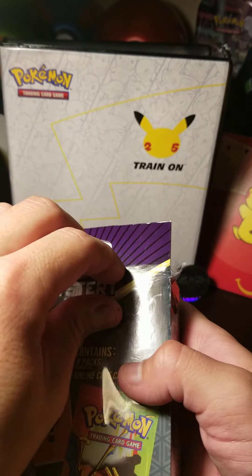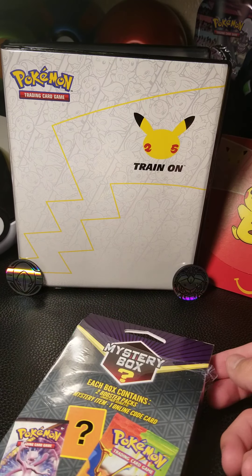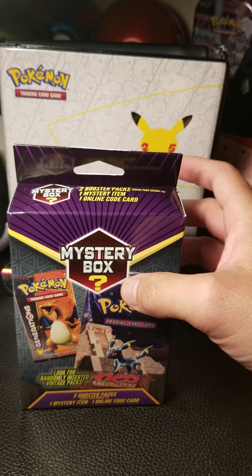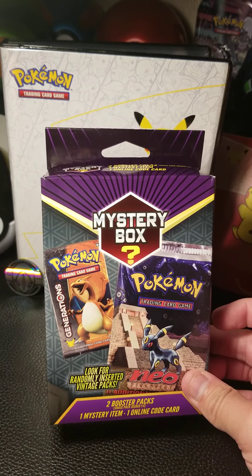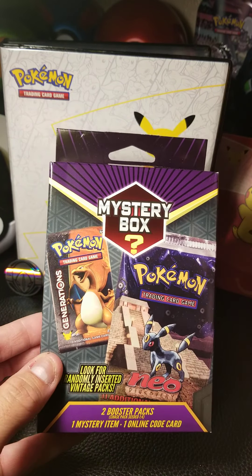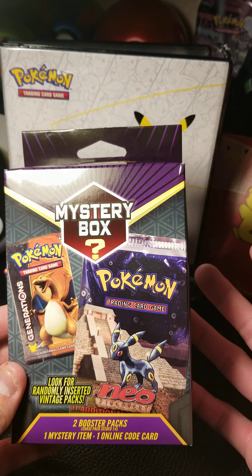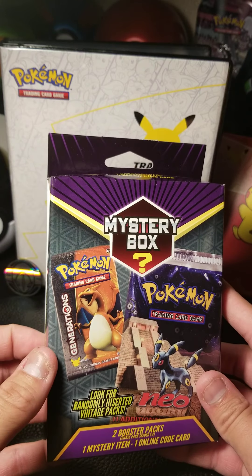Has anyone opened up any of this kind of stuff? If so, what was your luck like and how many did you open to get a vintage pack? These mystery packs are really sought after. I remember opening this kind of stuff back in the day — you'd get an older pack but not quite vintage. They were always on the shelf from the secondary market. Now it's way more legit, they put way more time and energy into it, and you can't really find these anywhere in shops.